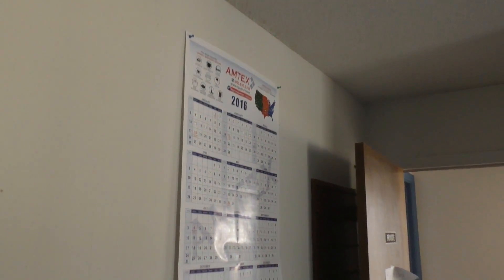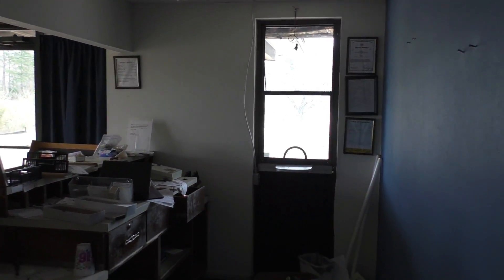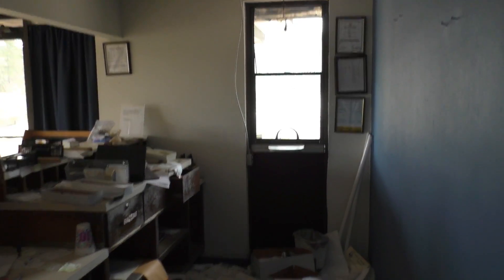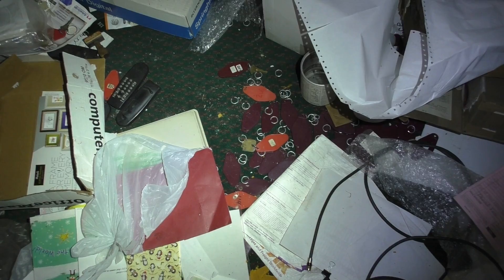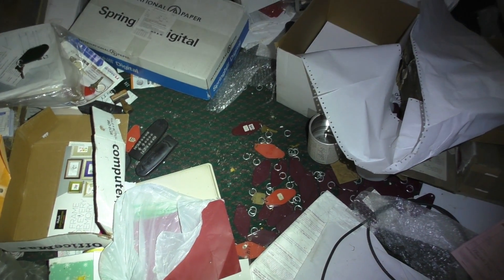There are still some keys hanging on there. There's also a 2016 calendar, which would put this at being closed for only about three years. There's the check-in window where the on-duty person would collect payment and hand out the door keys. The ground is just littered with lots of keys, cassette tapes, and key tags. This place had those old-style original keys to open the doors, not the electronic swipe cards.